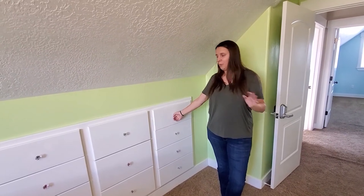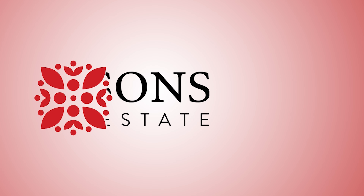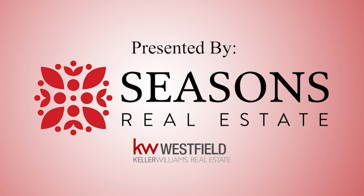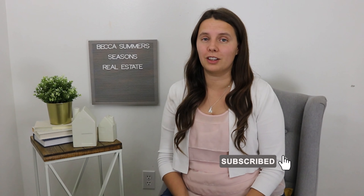What is the difference between a buyer's market and a seller's market? Hey, thanks for joining. Today we're talking about the difference between a buyer's market and a seller's market. I'm Becca Summers with Seasons Real Estate, and if you're new here make sure you hit that subscribe button so you can learn everything about Utah and real estate.